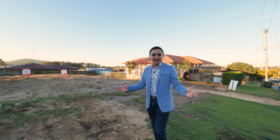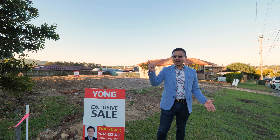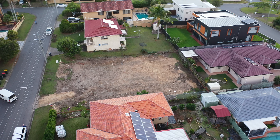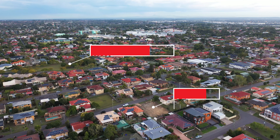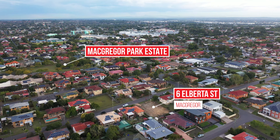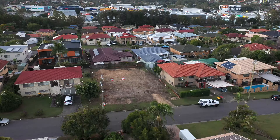Located in the superb family living position of McGregor, a vacant residential block is now available to purchase. This is an extremely rarefied opportunity boasting a width of approximately 20 meters in frontage and 637 square meters in size with near level land. Welcome to number six Alberta Street, McGregor.